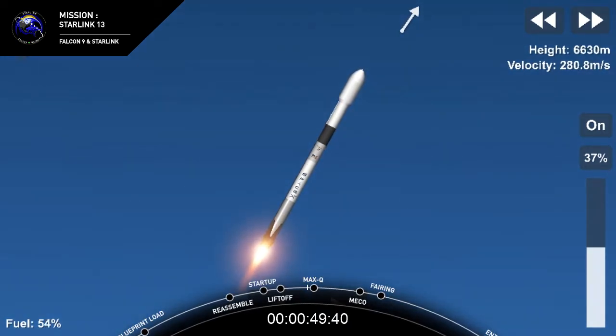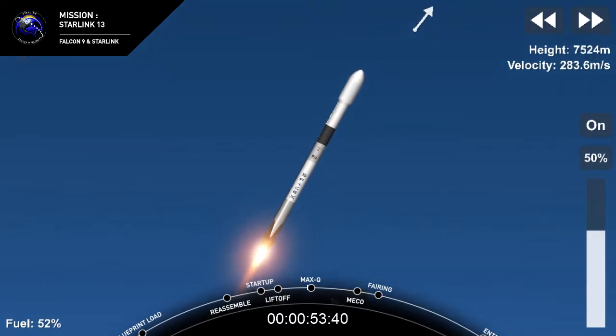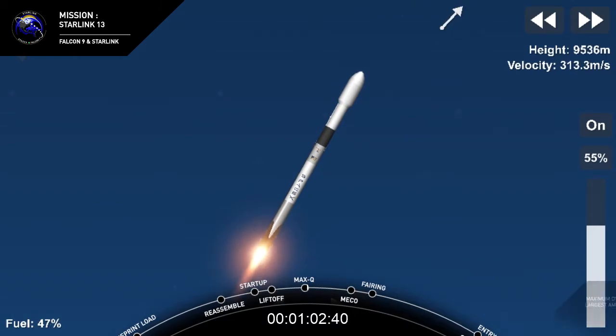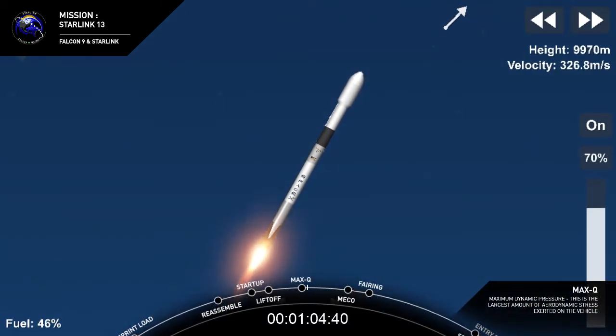Max-Q is where the vehicle will experience the highest amount of aerodynamic pressure. Max-Q. And we've just passed Max-Q.